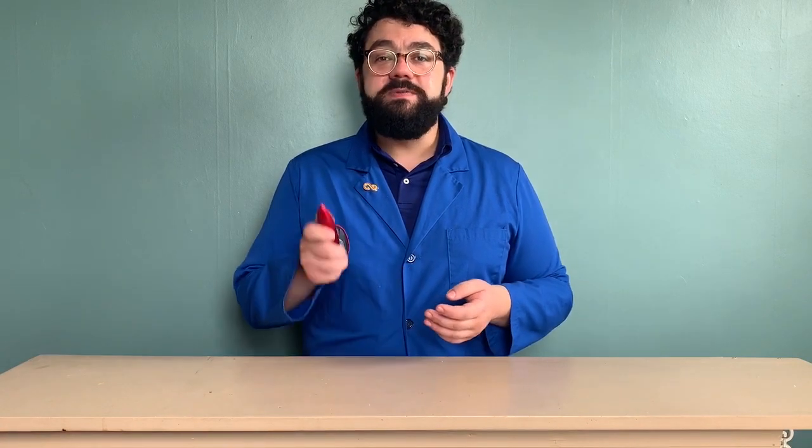I wonder if there's anything else you may not have noticed during this video. I guess you might just have to watch again and see what else you may have missed. Thanks for joining me for this edition of Spark of Science at Home. My name is Adam Piazza, and I hope to see you all again soon at the Franklin Institute.